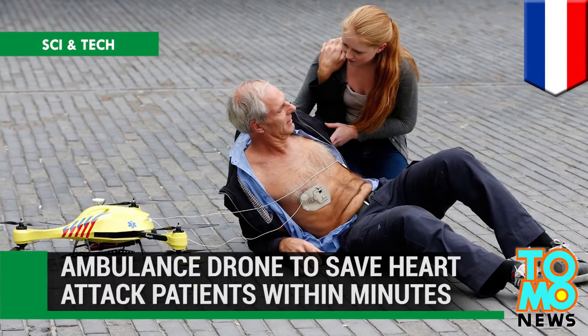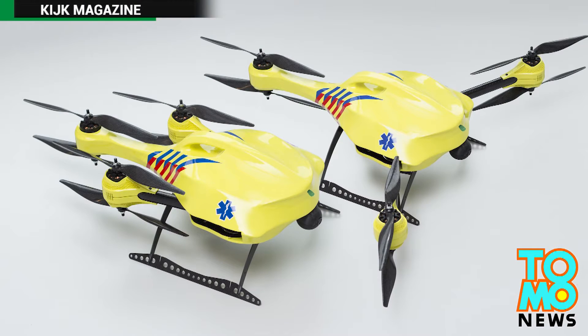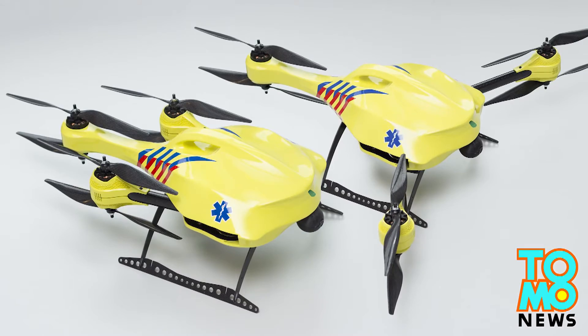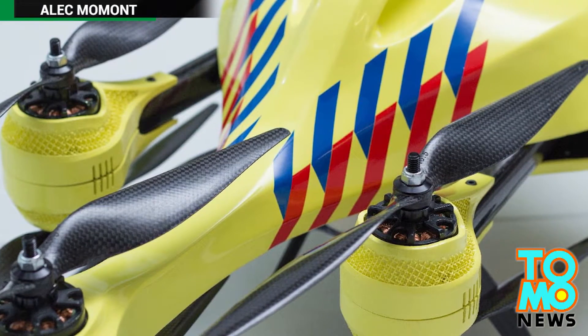Ambulance drone to save heart attack patients within minutes. Dubbing it the 'ambulance drone,' a student at a Dutch university has developed a flying defibrillator that can respond within minutes after a heart attack sets in.